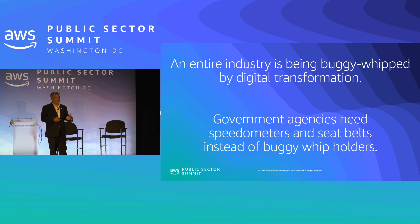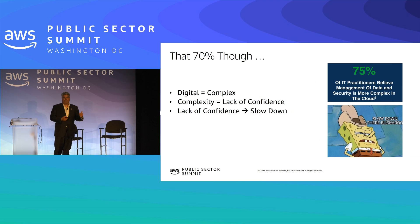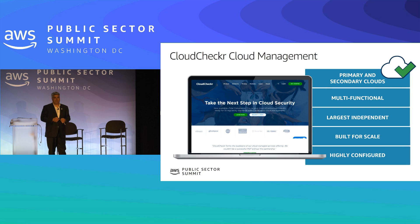This migration away from old ways of doing things to more modern IT infrastructure has created an opportunity. People need speedometers and seat belts — they don't need buggy whip holders anymore. That's the business of Cloud Checker: providing the tooling and management that drives confidence. Of all the workloads that could be on the cloud, maybe 80% are out there; about 10% are actually there. There's 20% that will never move to the cloud, but the 70% still to come is driving opportunity.